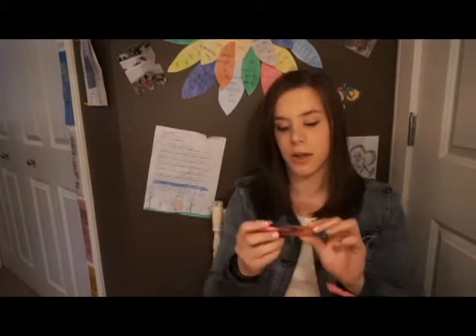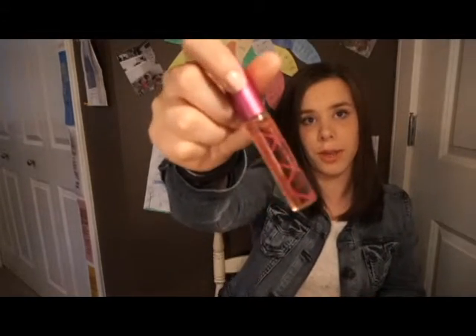Since Pink Sugar is my favorite perfume and I didn't really feel like buying a full size — I have a ton of body sprays and perfumes I need to get through first — I just got a roll-on for the Pink Sugar. That's all I got from Ulta.